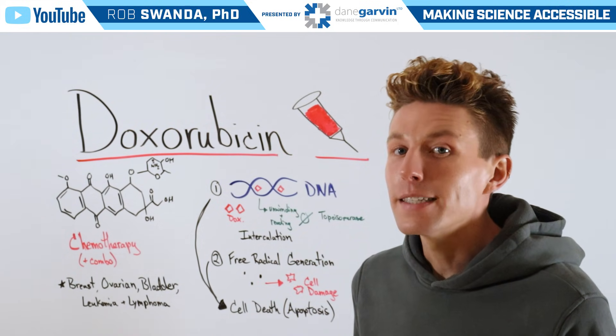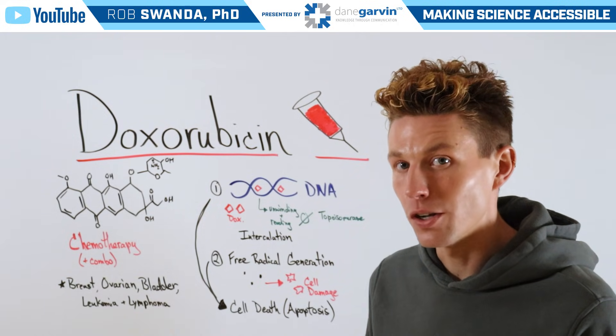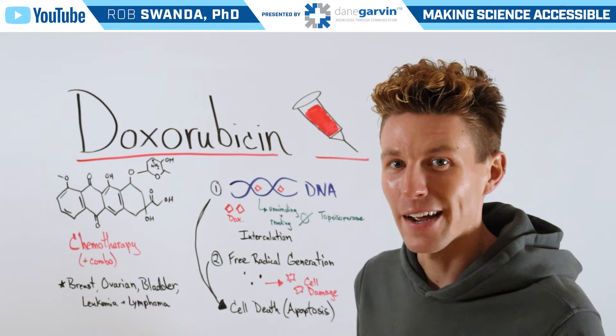Make sure to stay connected to my channel and with Dane Garvin to continue learning about the oncology field, and leave a comment below on the next drug molecule you want to see broken down.